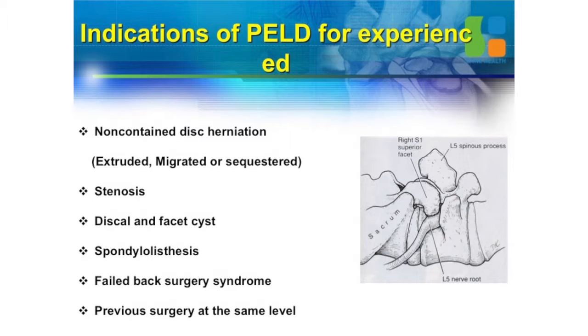You can treat extruded, migrated endoscopic disc. Non-contained disc herniation can be treated by endoscopic technique. And you can treat stenosis, disc endopharesis, spondylolisthesis. You can also treat failed back surgery syndrome — even after fusion surgery, you can treat the adjacent level.